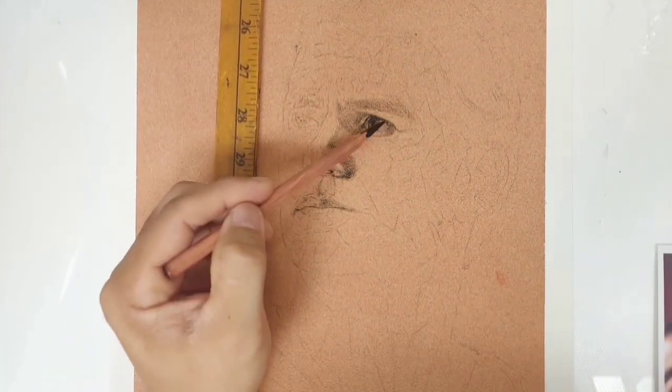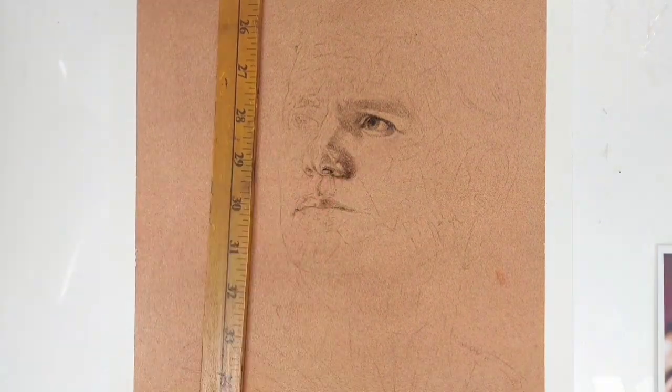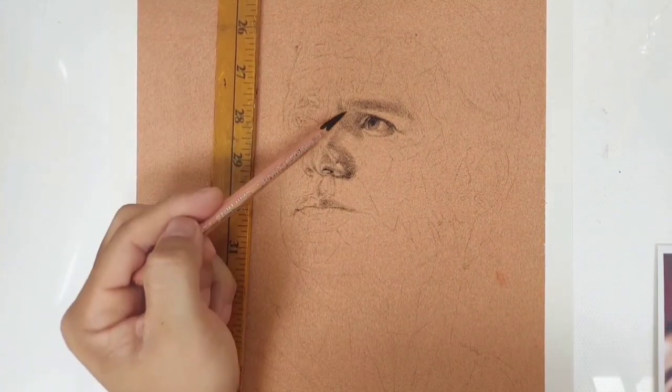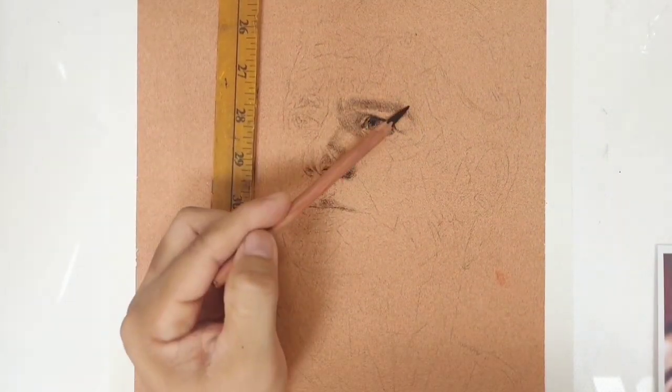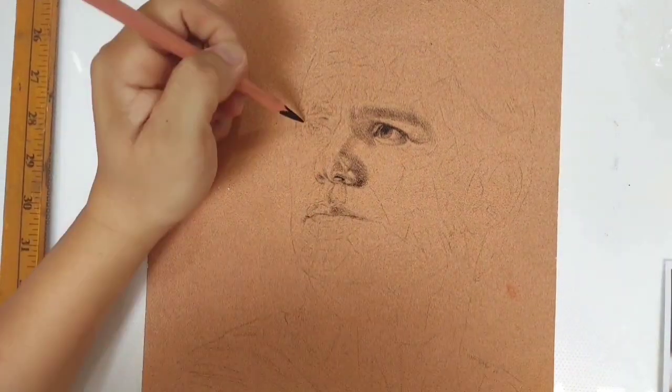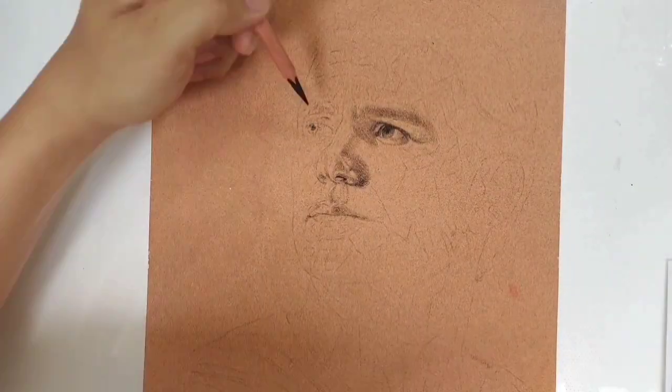Bihirang-bihira na lang yung color pencils. Bakit ba ako nalipat? Natuklasan ko lang ang pastel pencils around 2 years ago. Pinractice ko siya at minaster ko siya ng mga around 1 year. After 1 year, parang meron akong confidence to use it on my commission portraits.